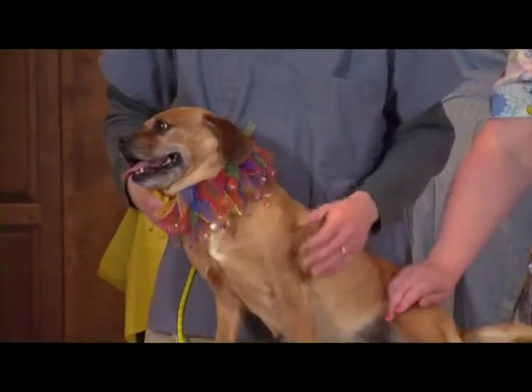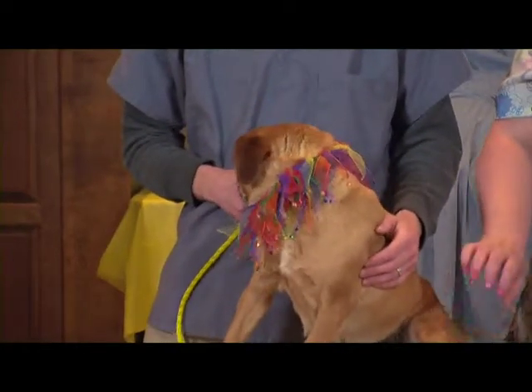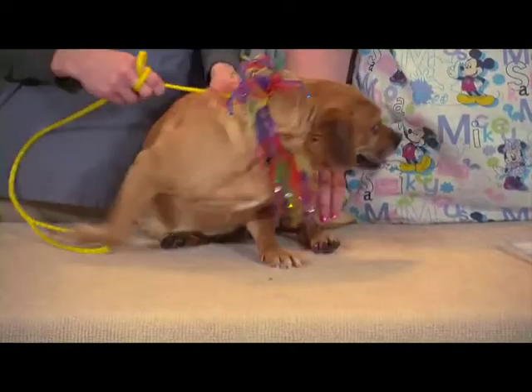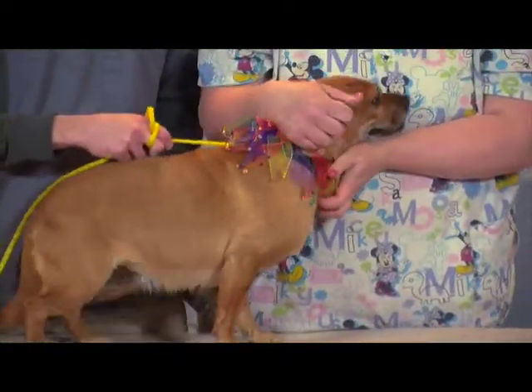She's been here with us now since about the end of March, so she's been here almost a month, and she does not want to stay here any longer. As much as we love her, we don't want her to stay here any longer either. We want her to find a nice happy home.